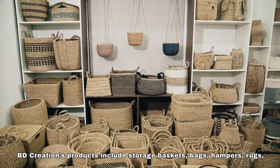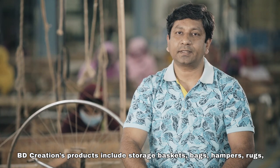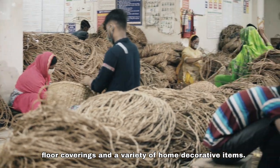BD Creation's product range includes storage baskets, bags, hampers, rugs or floor coverings, and home decorative items for the table.